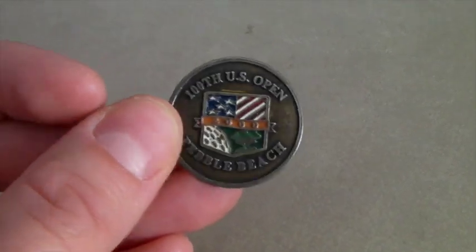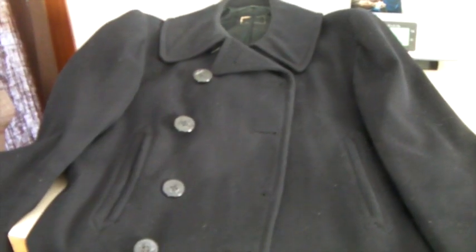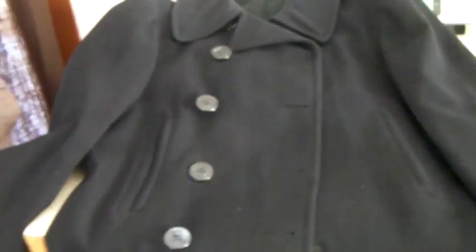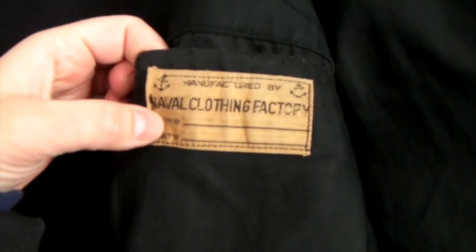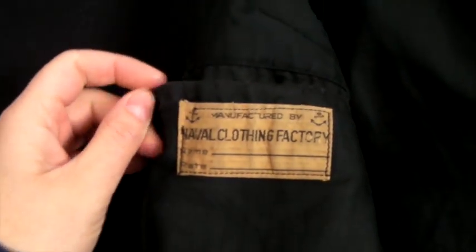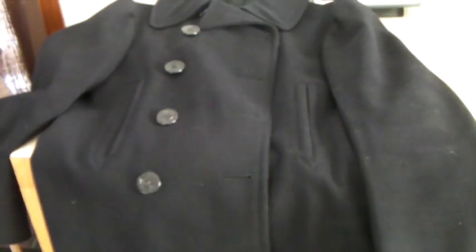This is a vintage Navy pea coat — it's genuine, with navy buttons. It is missing a row of buttons on one side, but the label confirms it's definitely from the Navy. It might be from the 50s, or possibly even World War II. We got it at the bag sale for $1.59 during our jacket sale. It sold for full price. The missing buttons can be replaced, so whoever bought it can fix it, and overall it's in good shape.